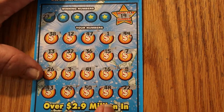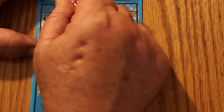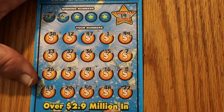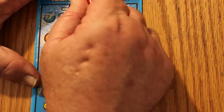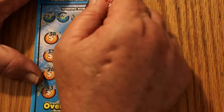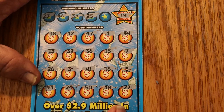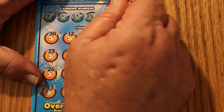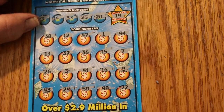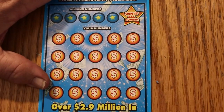Checking prize numbers for ticket 34: looking for 23 — don't see a 23. Number 46, no match. Number 33, no match. Number 25, no match. Final number 20, no match. Nothing on ticket 34. We've still got four more tickets — a lot can happen.